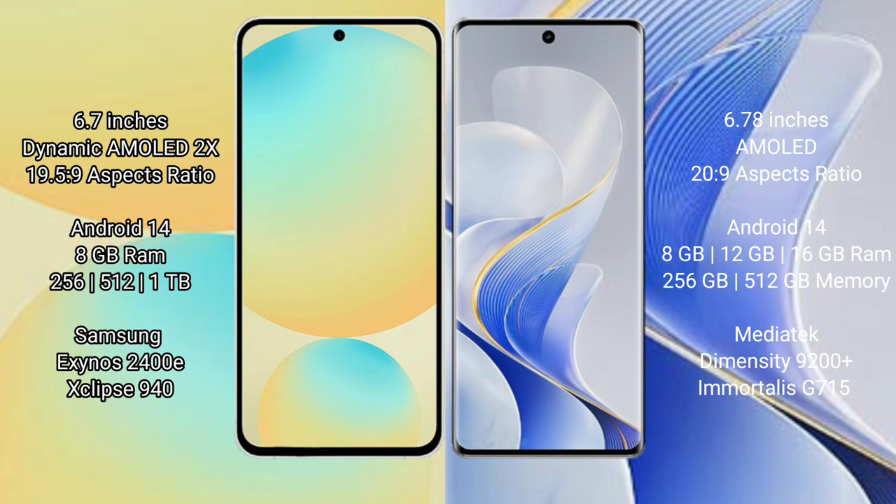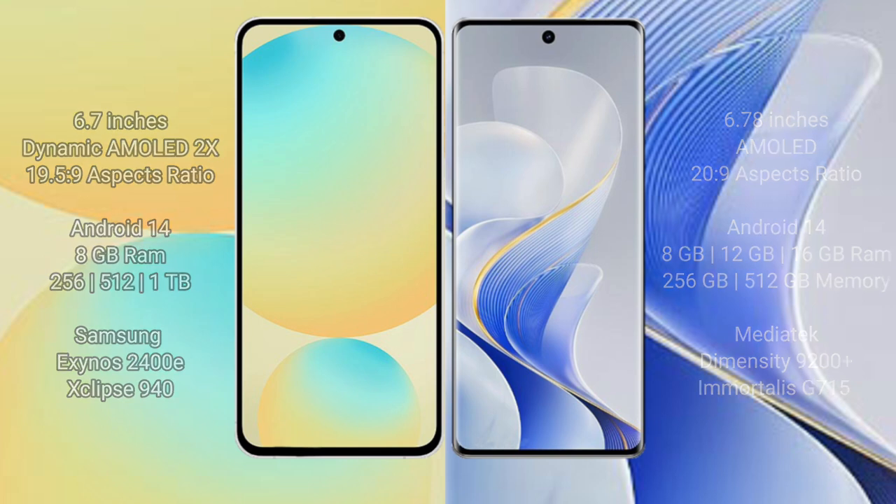The Vivo S19 Pro also runs on Android 14. It comes with 8GB to 16GB RAM and 256GB or 512GB internal storage, powered by the MediaTek Dimensity 9200 Plus processor and GPU 715.